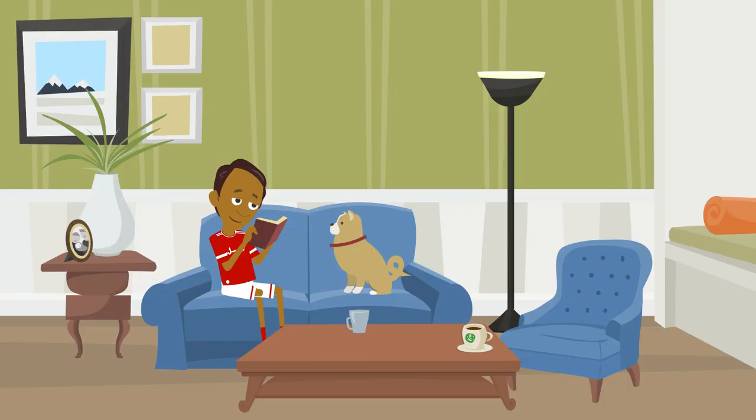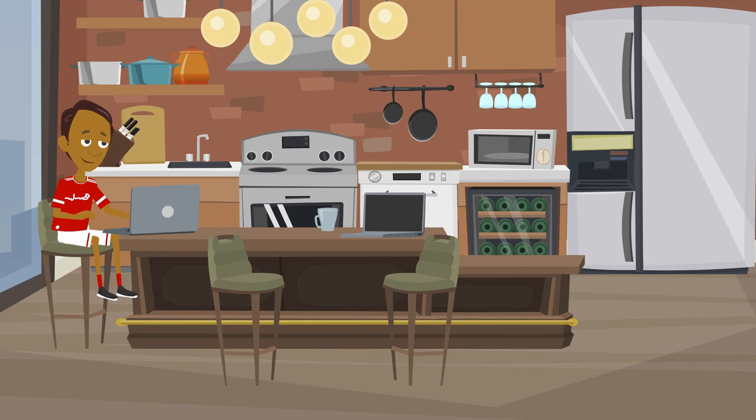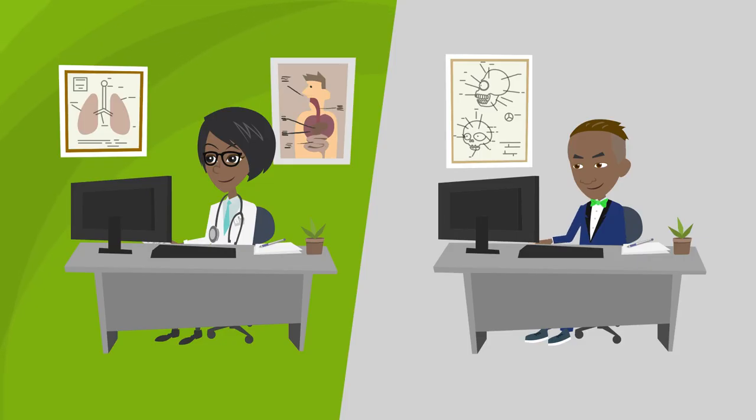After getting everyone settled, he wants to find a new doctor and dentist. He signs into the Castlight website and searches for quality providers that are close by and in the medical plan network to minimize his cost. He picks a new doctor and dentist and schedules appointments for the whole family.